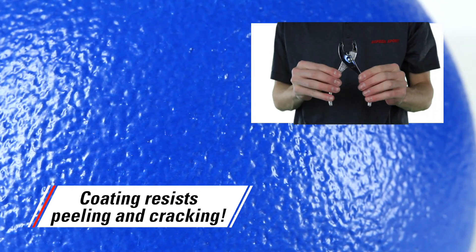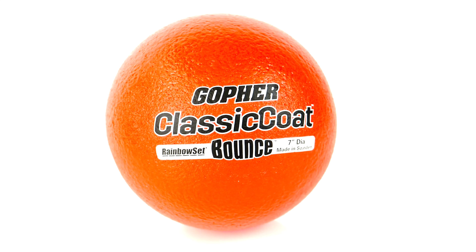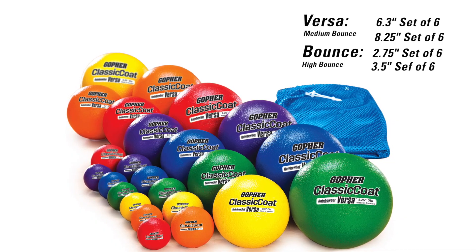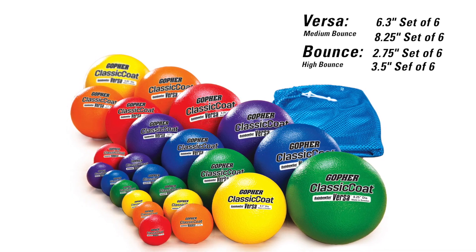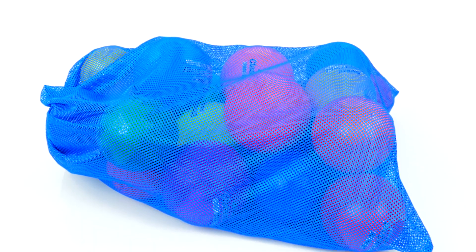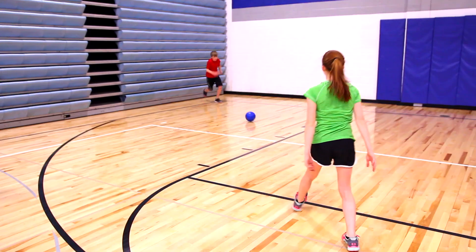Our extra soft classic coat coating resists peeling and cracking and offers a comfortable grip, making these premium construction balls a PE favorite. The pack includes 12 versa medium bounce balls and 12 bounce high bounce balls at a smaller diameter. A mesh storage bag allows for easy and portable storage.